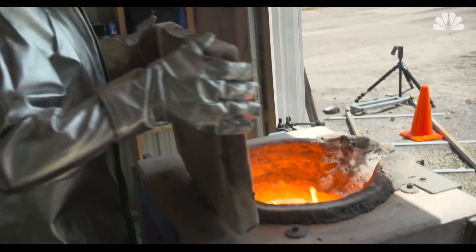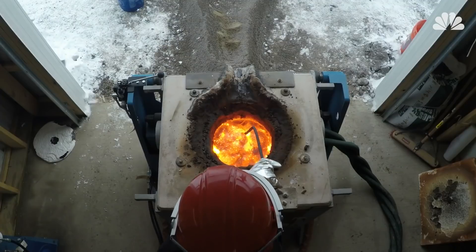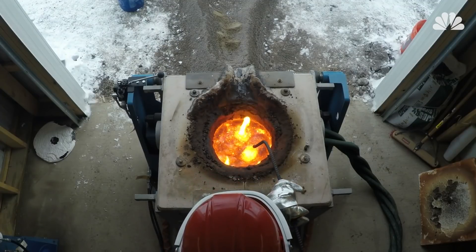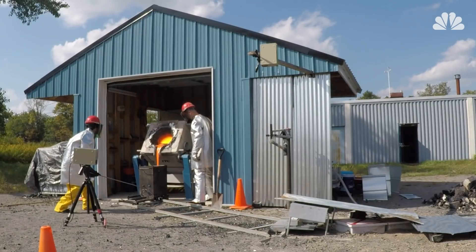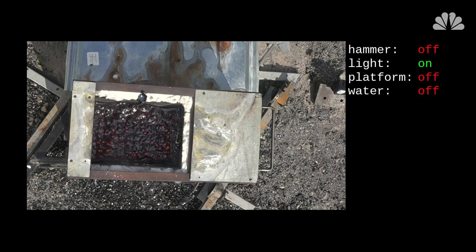In a series of 12 experiments, the scientists used a furnace to melt volcanic rocks known as basalt, brewing up 10-gallon batches that were then poured into steel boxes. Then the researchers injected streams of water into the molten mix, varying the speed of the streams and the depth of the lava to see what happened.